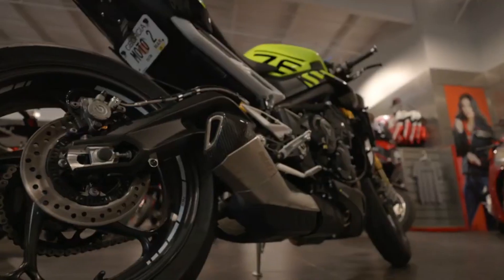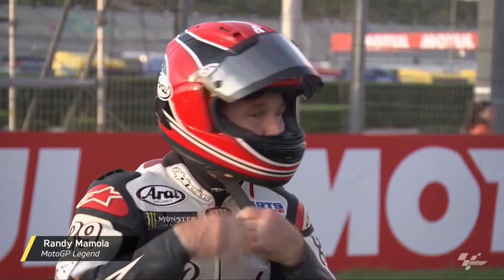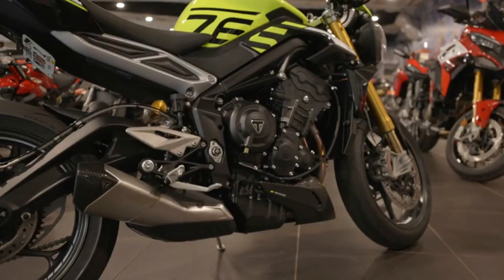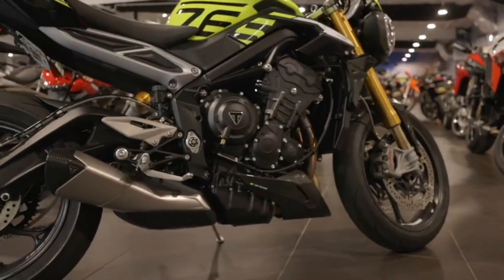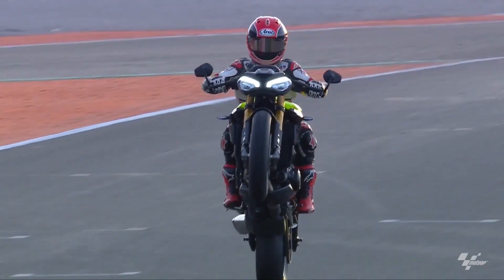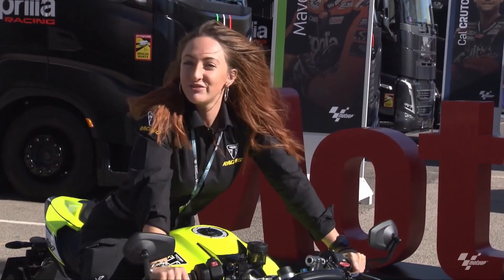Advanced IMU-supported electronics: Triumph has raised the bar in terms of rider aids with the 2024 Street Triple 765 lineup. Integrated with an inertial measurement unit, these motorcycles offer sophisticated features like cornering ABS and lean-angle-sensitive traction control. This technology ensures optimal handling and safety, especially when pushing the limits on various road conditions.